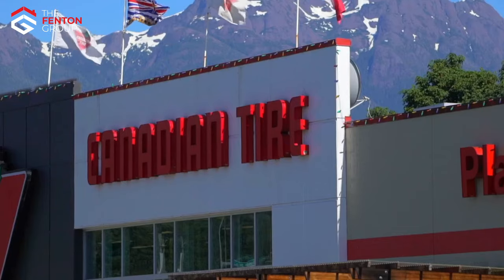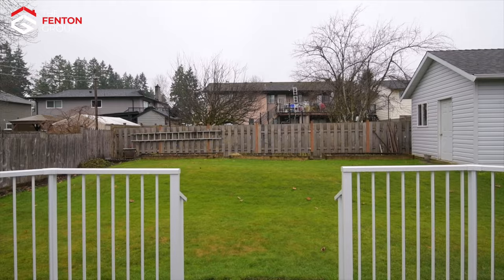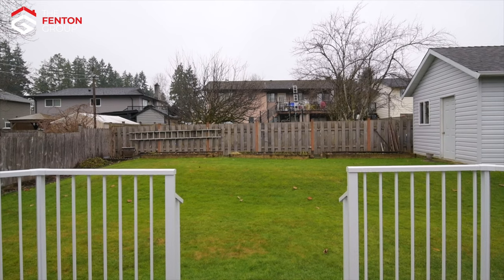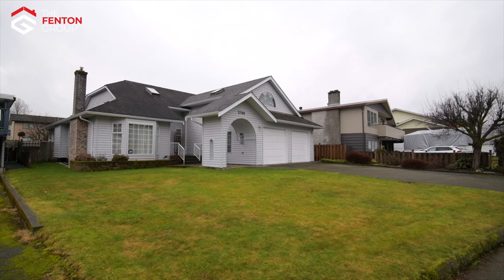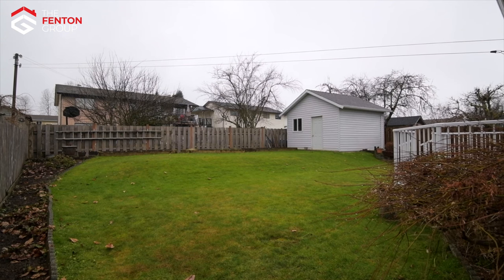Situated close to shopping, parks, sports fields, nature trails, and the ultra-popular John Howitt Elementary School, homes in Greve Park don't come on the market very often. This rancher-style home sits on an extra-large 60-foot by 135-foot landscaped and fenced lot.